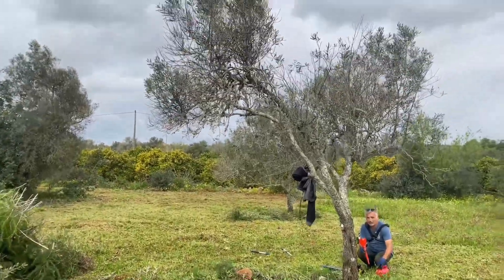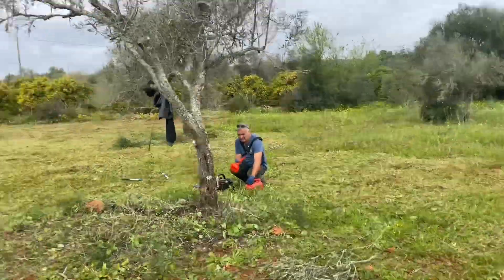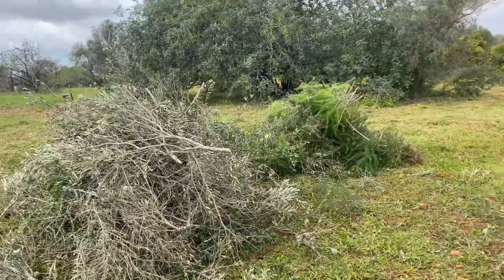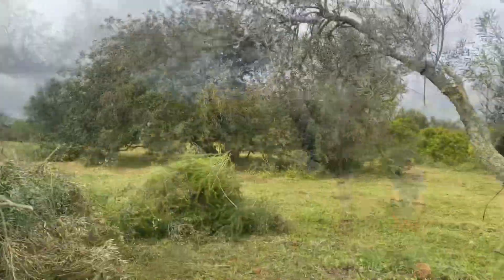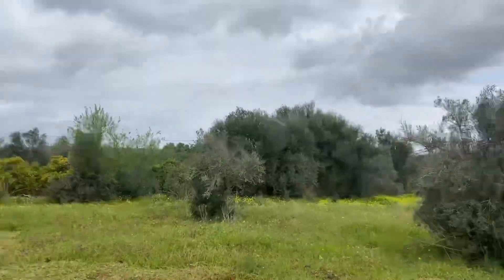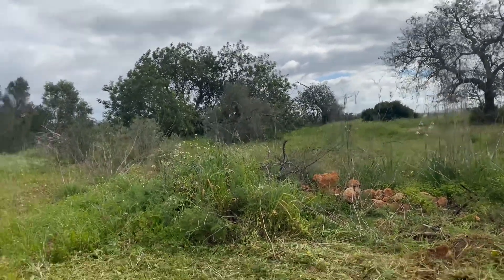That one looks nice, doesn't it. A lot of it's from around the side of the tree. We've got this section now to do, which is sort of like the last quarter, and a little bit up there as well.